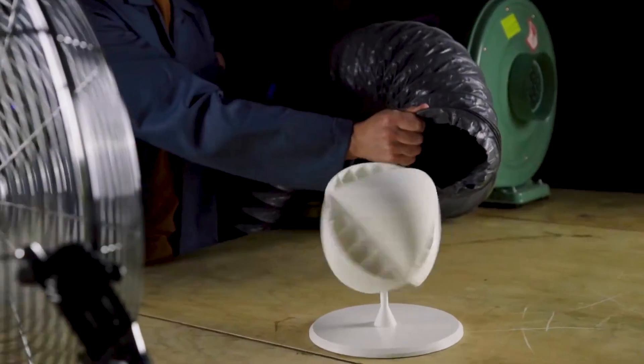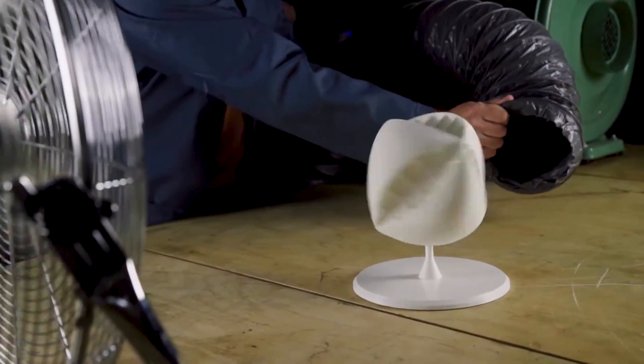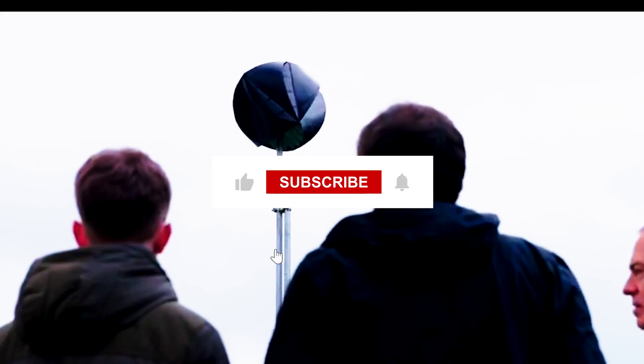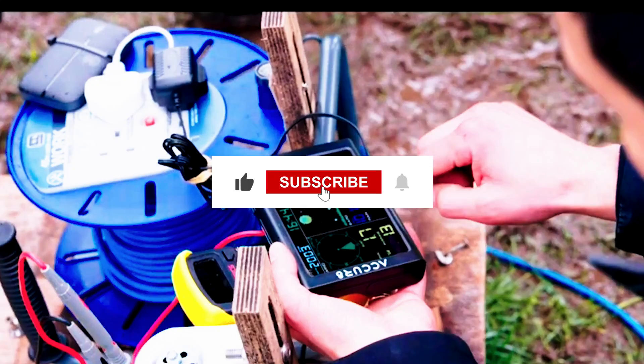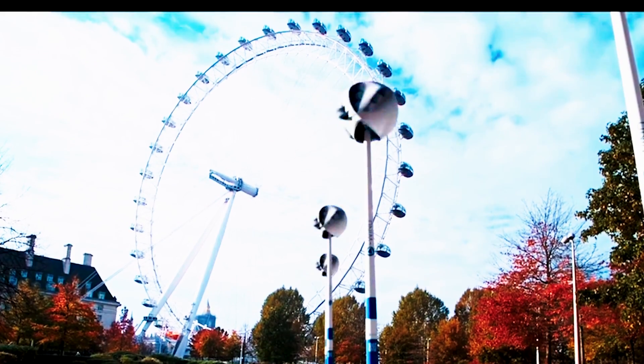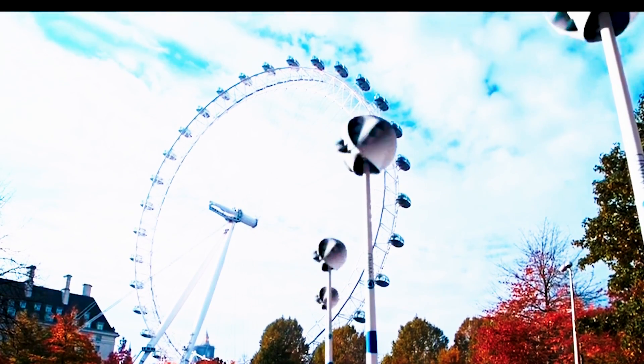Join us as we explore how this turbine is gearing up to challenge other wind turbines and solar panels by 2024. Please don't forget to hit that subscribe button, give us a thumbs up if you're ready for an adventure, and stay tuned as we embark on an exploration into the extraordinary world of the O-Wind Turbine.